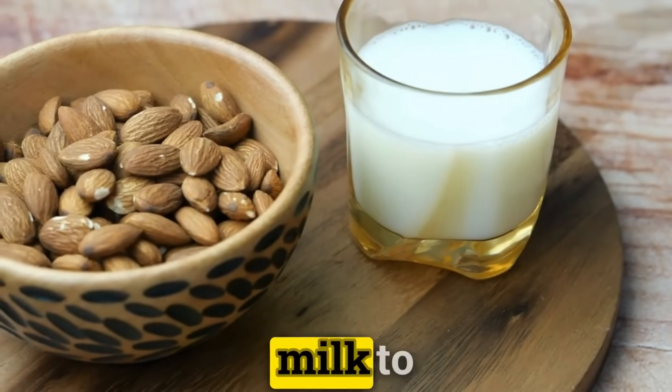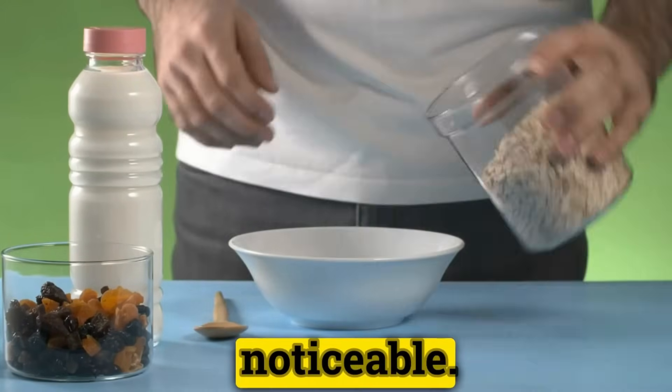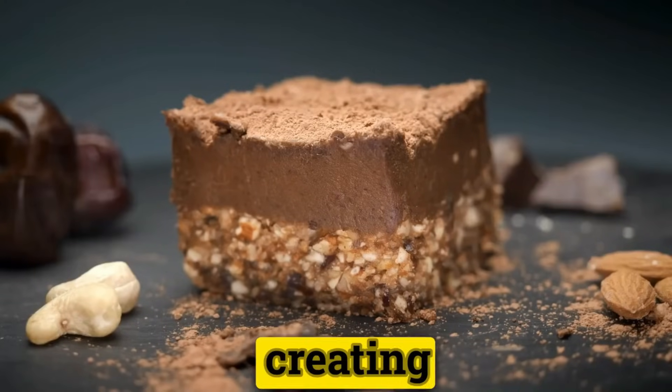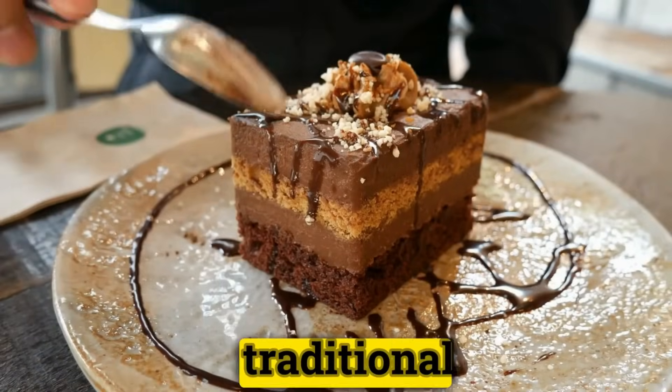The switch from cow's milk to almond, soy, or oat milk is hardly noticeable, with each plant-based milk bringing its own unique flavor profile to desserts. The real magic happens when these substitutes are combined in just the right proportions, creating vegan treats that are every bit as satisfying as their traditional counterparts.